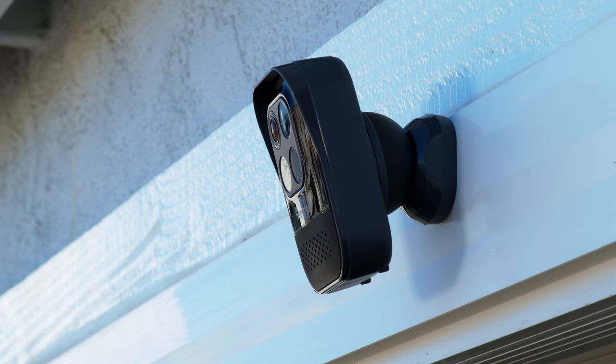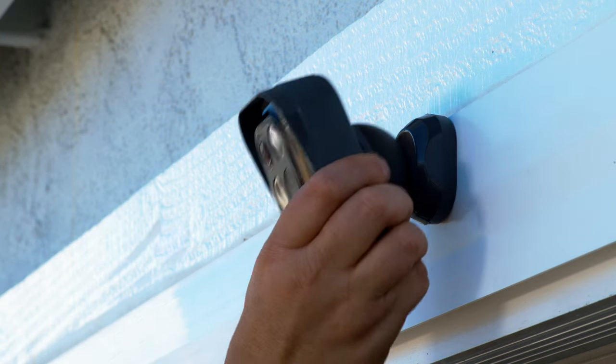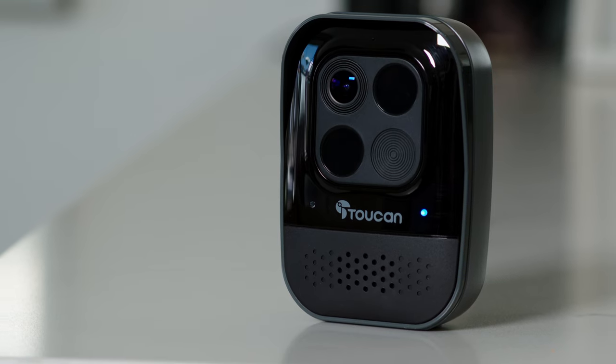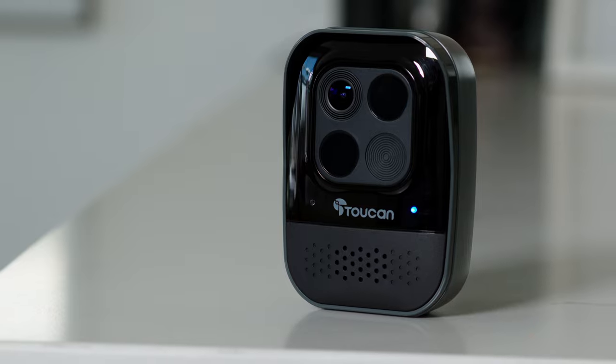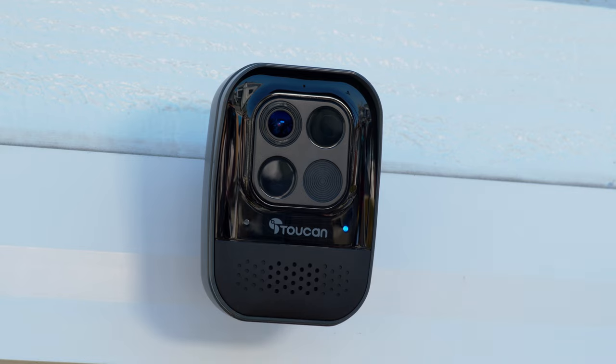The magnetic mount with the built-in anti-theft alarm allows for easy installation and adjustment. The built-in 9750 milliamp rechargeable battery allows for wire-free easy setup almost anywhere.